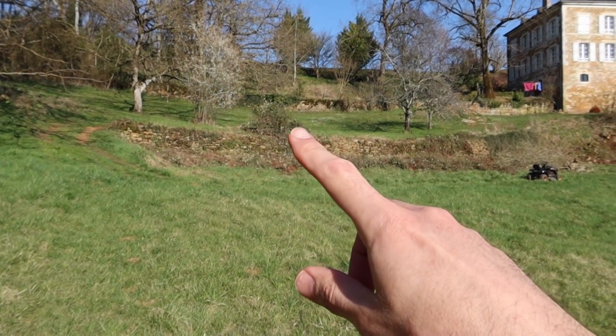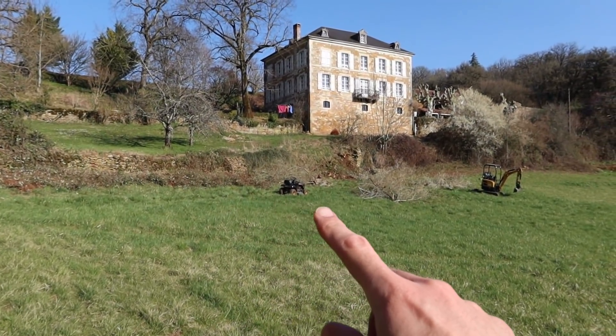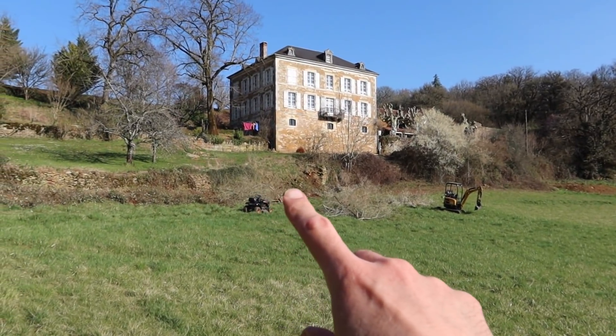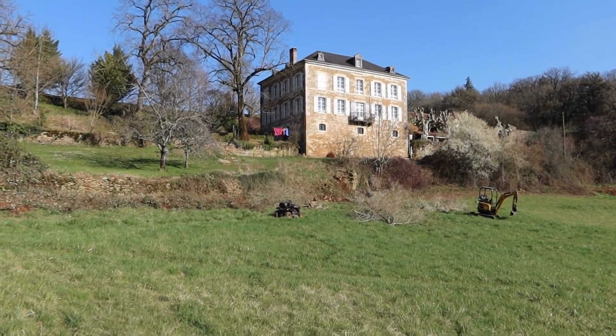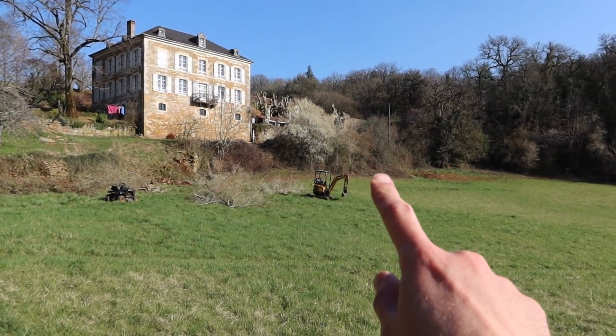End of day one. Chainsaw's run out of gas, Helen's gone to get the kids, so probably time to pack up everything. Cleared some brambles along here. All of this along here is cleared apart from a nice pile of trimmings. This tree's out, the stump's still in. That one's out and the stump's in, but already starting to look quite a lot clearer, which is nice. Not bad progress given we only got started really about 11 o'clock, because getting all the equipment ready took ages. See you on day two.